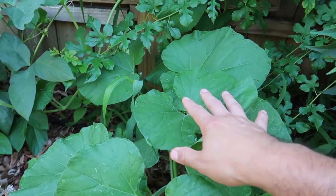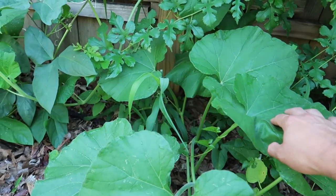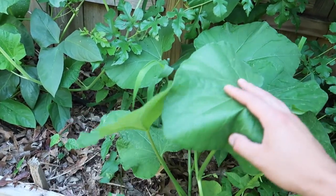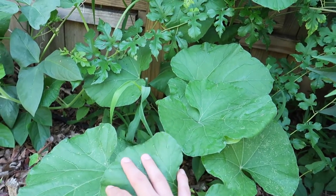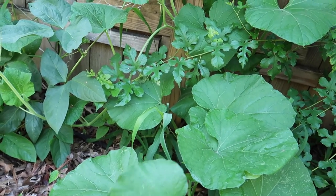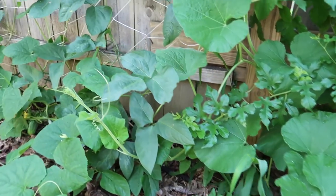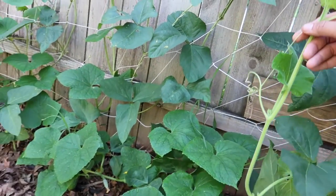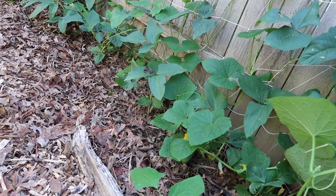Over here I am growing an African drum pumpkin or gourd — I'm growing it just to get a bottle gourd that I can play with. I planted this kind of late so I'm hopeful but I don't know what will happen. Check it out — it's already growing on the vine.